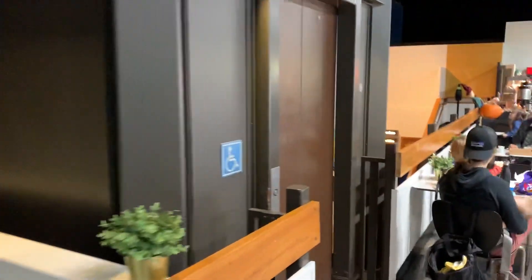This is the elevator in building 2 at the Pacific Science Center in Seattle, Washington.